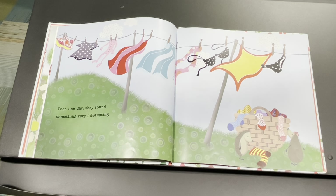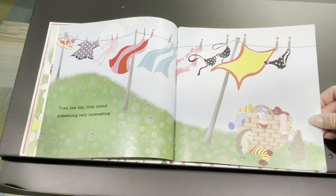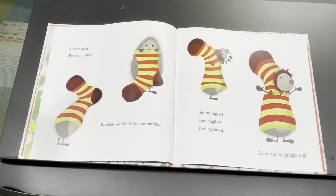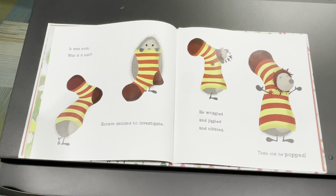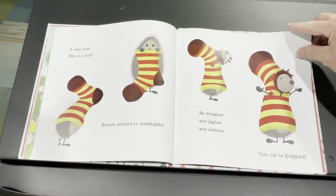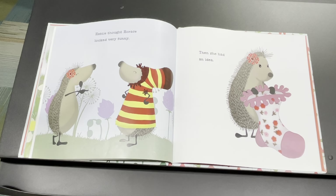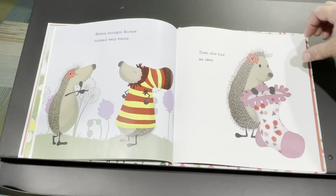Then one day, they found something very interesting. Do you know what that is? We don't have very many of those around these days — it's a clothesline. Look at the clothes hanging on the clothesline to dry out in the summer sun. Look what he found — he had never seen a sock before. It was soft. Was it a hat? Horace decided to investigate. He wriggled and jiggled, and then he nibbled. Then out he popped.